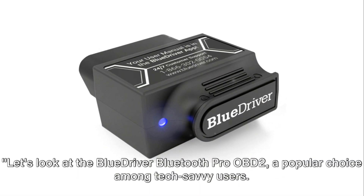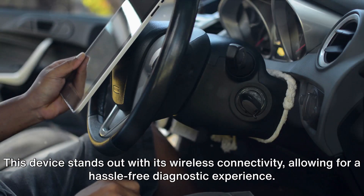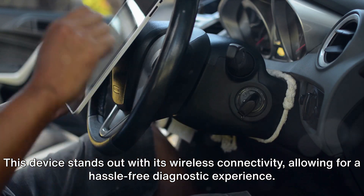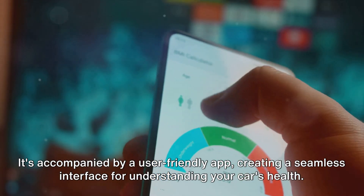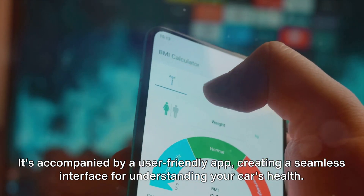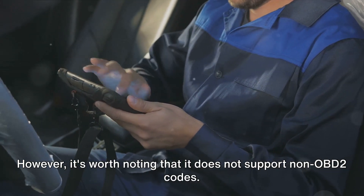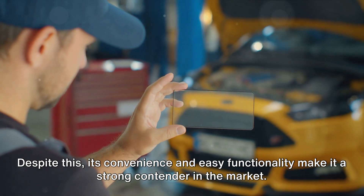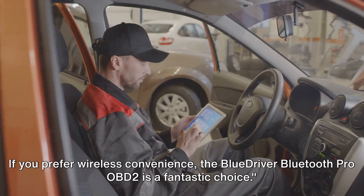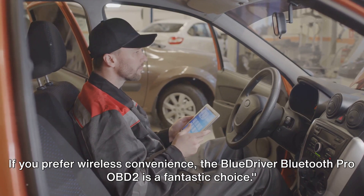Let's look at the BlueDriver Bluetooth Pro OBD2, a popular choice among tech-savvy users. This device stands out with its wireless connectivity, allowing for a hassle-free diagnostic experience. It's accompanied by a user-friendly app, creating a seamless interface for understanding your car's health. However, it does not support non-OBD2 codes. Despite this, its convenience and easy functionality make it a strong contender in the market.